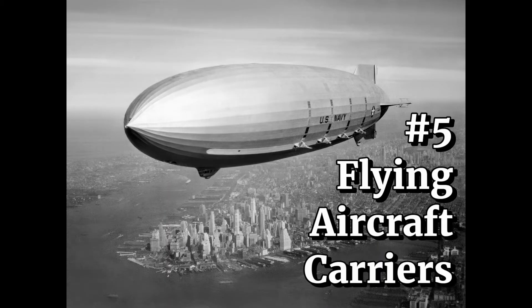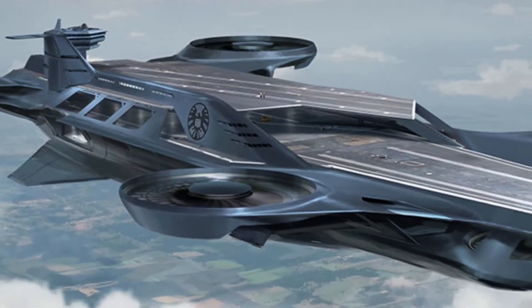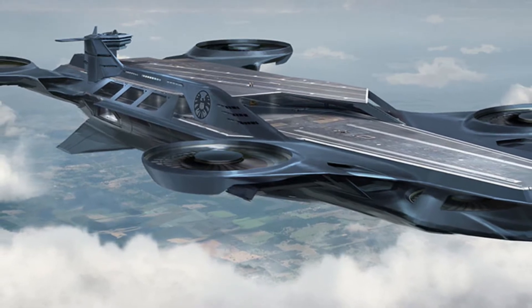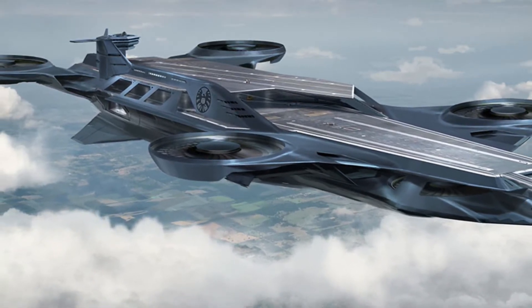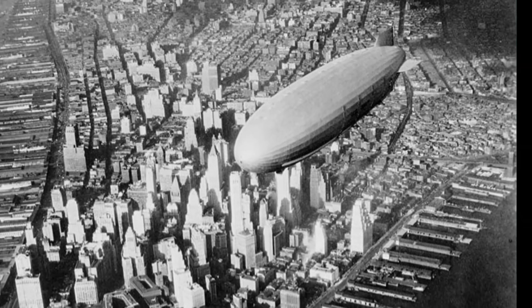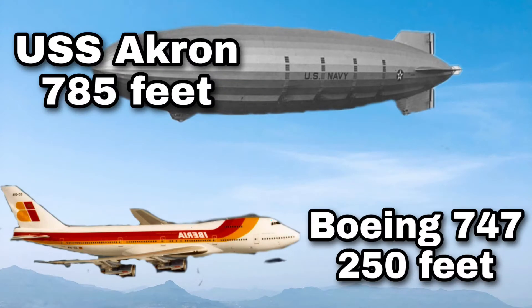Number 5: Flying Aircraft Carriers. When you think of flying aircraft carriers, the first thing that probably comes to mind is the Avengers helicarrier. But the United States actually experimented with real-life flying aircraft carriers just before the start of World War II. This is the USS Akron, built for the United States Navy and launched in September of 1931. The Akron, at 785 feet or 240 meters in length, was one of the largest flying objects ever built. Just for comparison, a modern Boeing 747 is only a third of that length, at 250 feet or 76 meters.